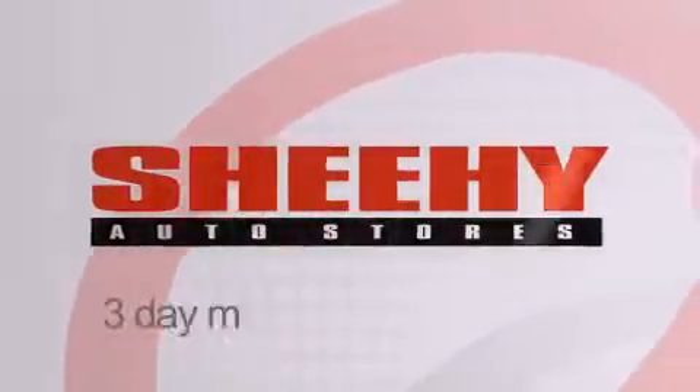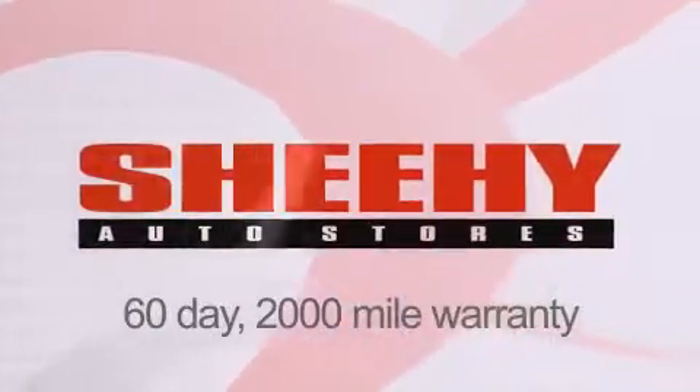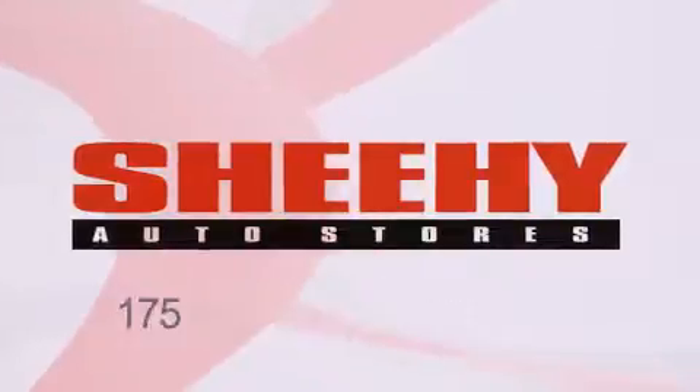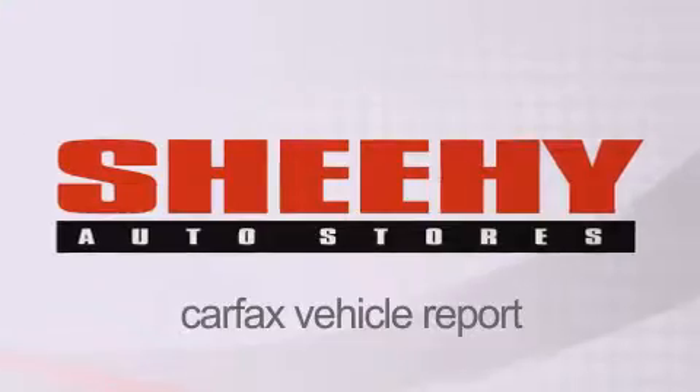Every Sheehy Select used vehicle comes with a 3-day money back guarantee, 60-day, 2,000-mile warranty, passes a state inspection and our 175-point inspection system, and comes with a Carfax vehicle report.